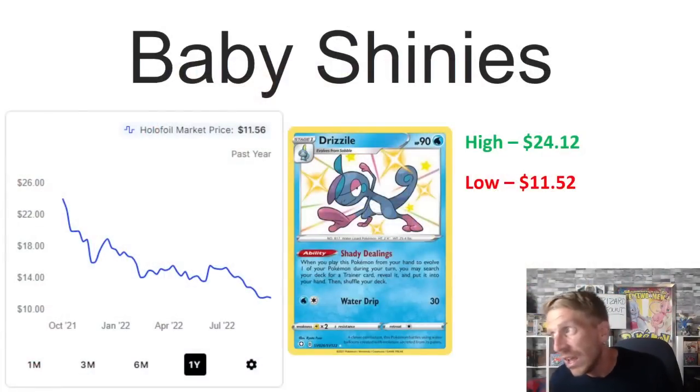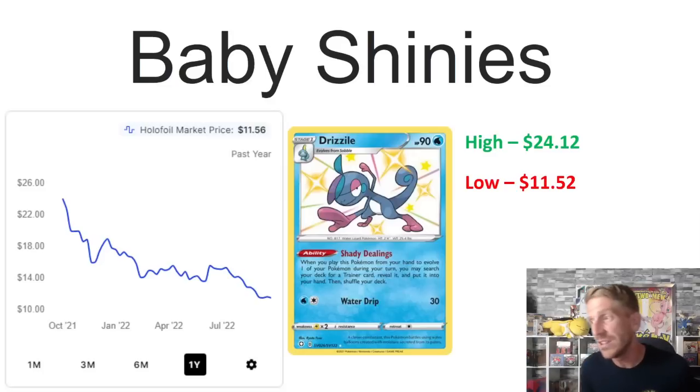The first one is Drizzile, and there's a big reason it's number one: its Shady Dealings ability is a huge card in the competitive format. This is going to rotate come January — we assume the beginning of 2023 is when Pokémon said they'd do a rotation. Drizzile has been used a ton in competitive, so being the max rarity for competitive play means this card is going to continue to fall and nosedive really hard when rotation hits.